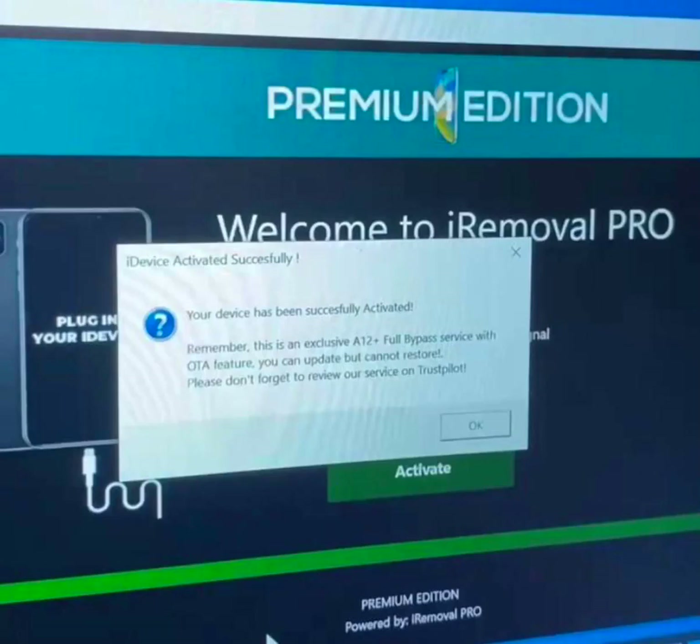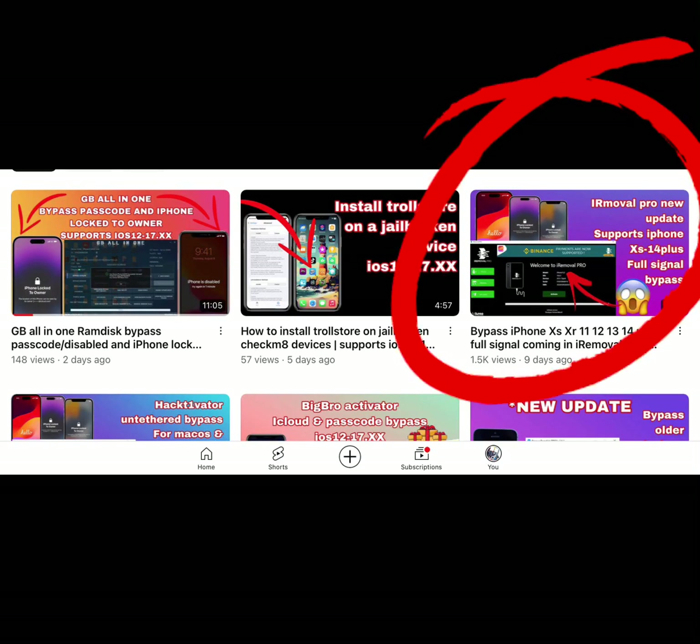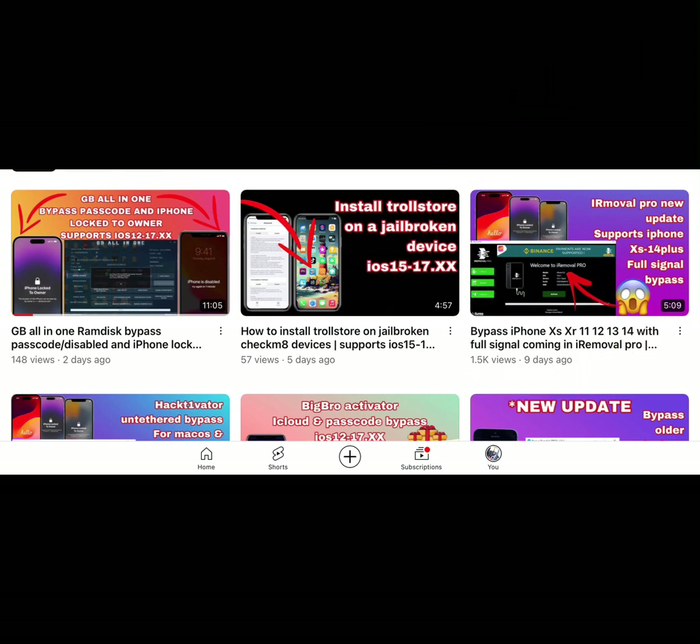Hello guys, it's your boy Salim, welcome to my YouTube channel. Today I bring you the update about the iCloud removal bypass. I talked about this on a previous video — if you haven't watched it, go and watch it, I uploaded it about nine days ago. If you need more information about that, just go and watch that video.